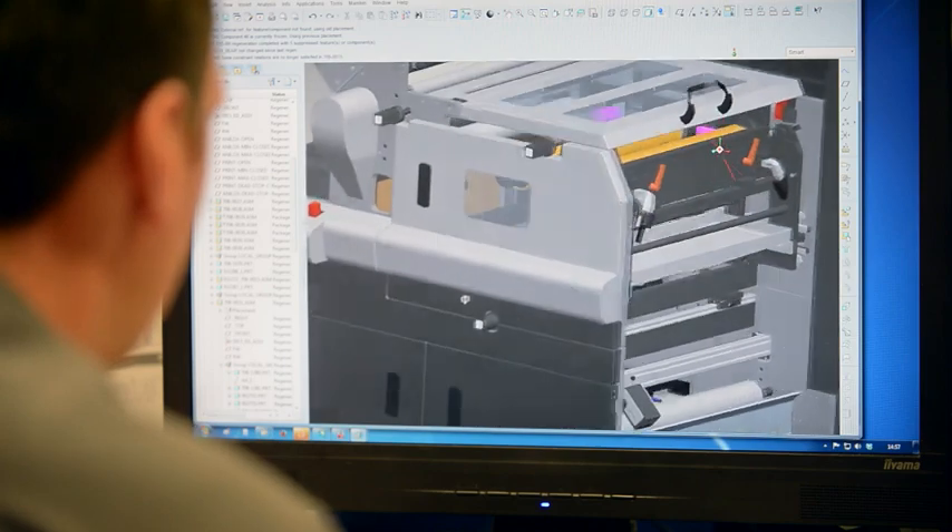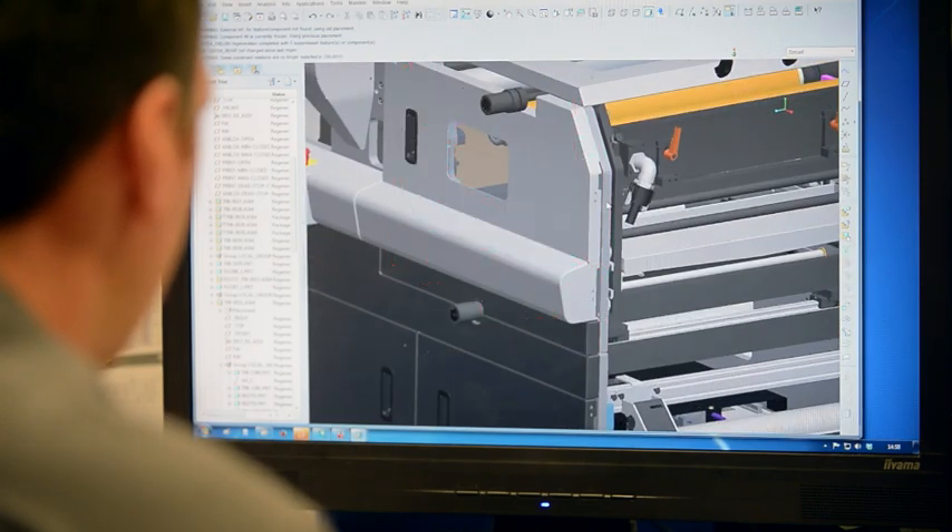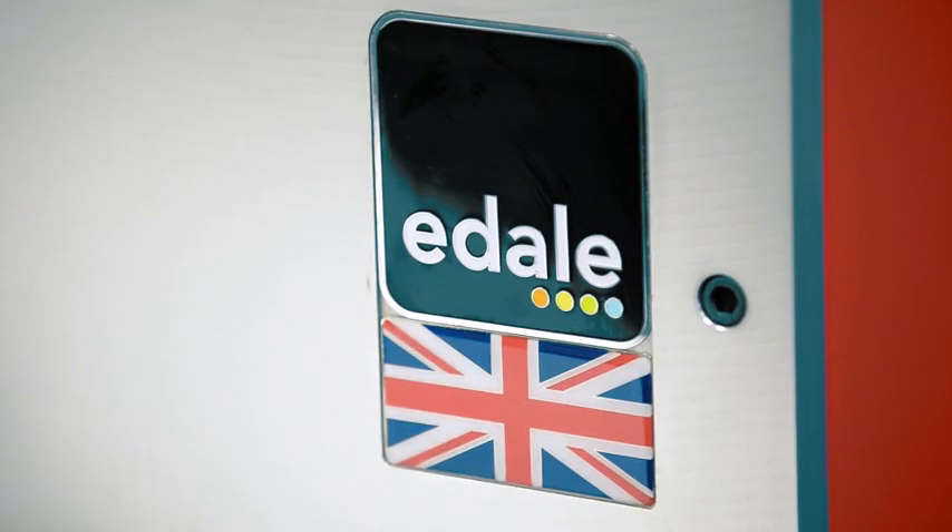This may range from a modification of one assembly to the design of a one-off special purpose machine. By choosing Edel you choose British engineering, quality engineering, and in turn quality products, giving a sound future-proof investment.